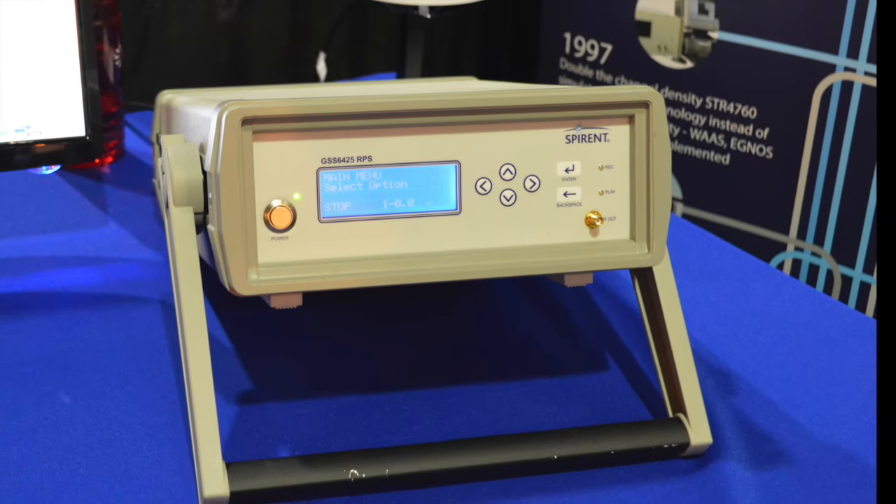The big push this year for us is robust PNT. We're aware that many drones and many other of our customers are concerned about susceptibility to interference, to jamming, and other challenges to the GPS theatre of operations. So we have a suite of products aimed at allowing our customers to assess the impact of these various interference problems they may face, and also to develop mitigation strategies to overcome these problems.